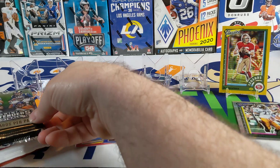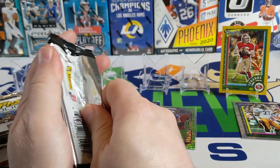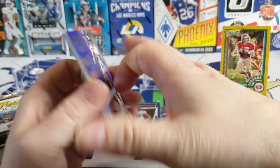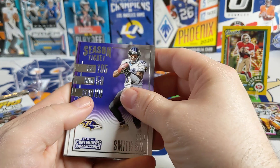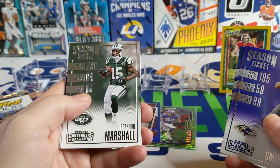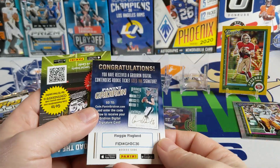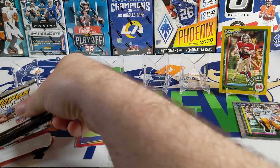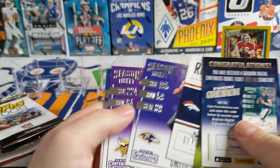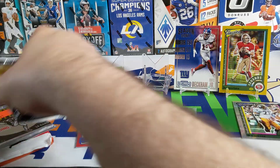Moving on to 2016 Contenders. I'm pretty sure the autograph rates were about the same back then as now, so a pretty good autograph chance in here. We got Steve Smith Sr., Sam Bradford, Odell Beckham Jr., Brandon Marshall, Davante Booker Rookie of the Year. That was not a very good pack — I guess we'll put Odell Beckham Jr. up there as the best, and that's not saying much. We'll see how he does with the Ravens this year.